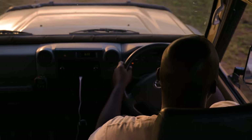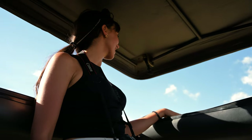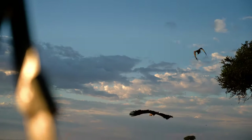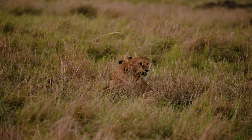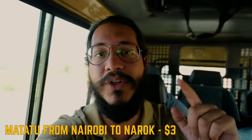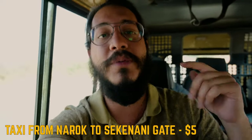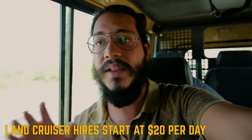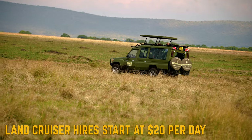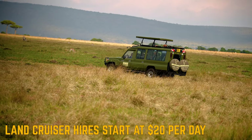Unless you have your own four-wheel drive or know the Masai Mara really well, you'll have to get someone to bring you there. There are a couple of ways to get to the Mara for your game drives. The cheapest is using public transport — get a matatu from Nairobi all the way to Narok town, then grab a taxi to the gate. At the gate there are land cruisers waiting with Masai guides who can take you inside, drop you at your accommodation, or take you on game drives for a couple of days.